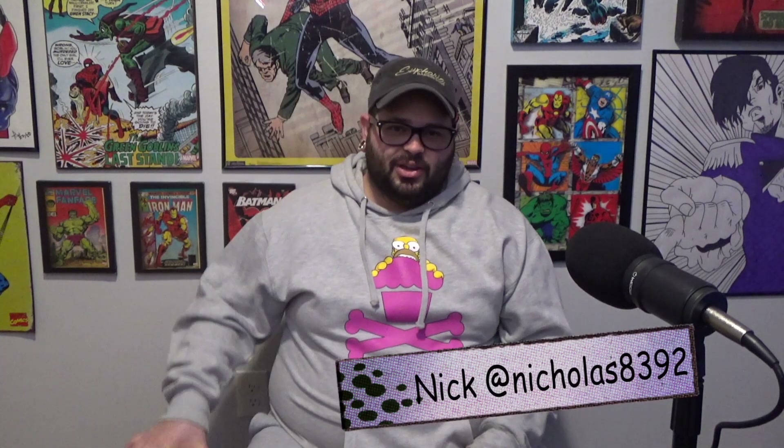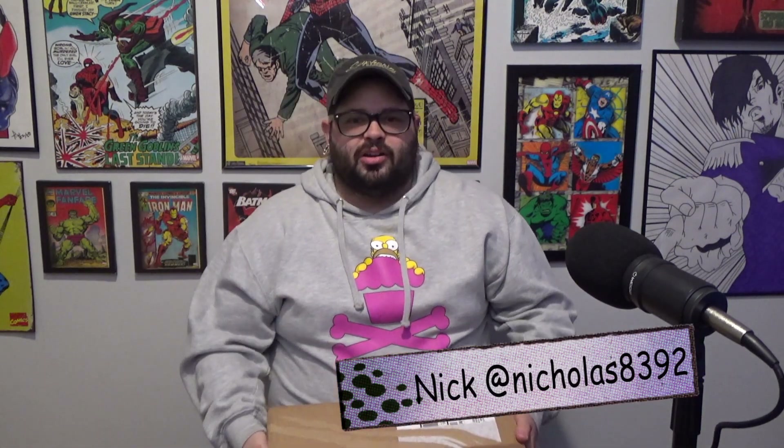Alright guys, welcome back to another video. We got an unboxing today — some CGC books, a couple different orders. CGC likes sending out numerous boxes at once. So here's the first box. I believe there's only two comics in it.